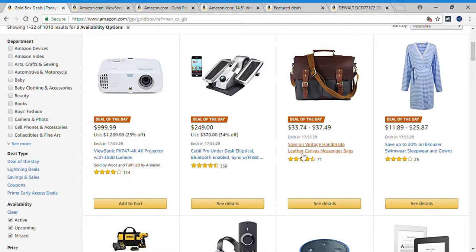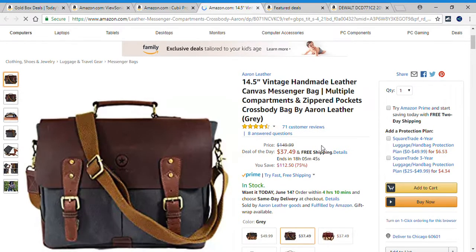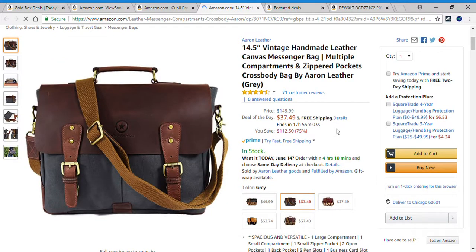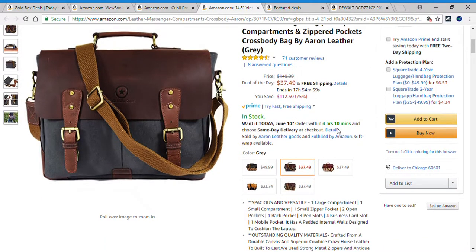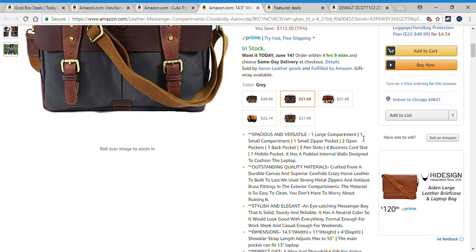Deal number three is save on vintage handmade leather canvas messenger bags. This bag is originally $149.99; you can get it today for $37.49. It's a 14.5-inch vintage handmade leather canvas messenger bag with multiple compartments and zip pockets — a cross-body bag in leather gray. Crafted from durable canvas and superior cowhide crazy horse leather, built to last. Strong metal zippers and antique brass fittings. The material is easy to clean. It's an eye-catching messenger bag that is solid, sturdy, and reliable.